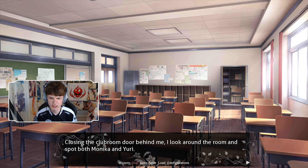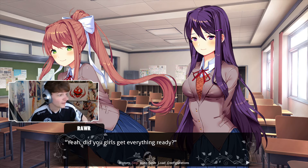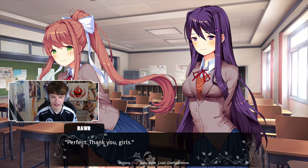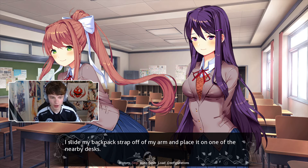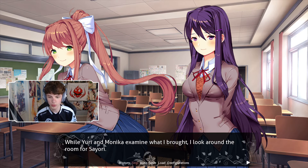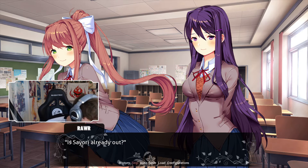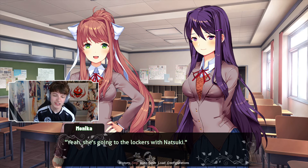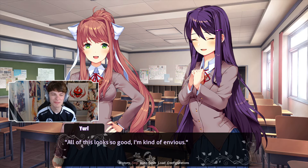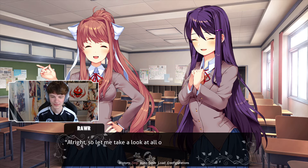Closing the club room door behind me, I look around the room and spot both Monika and Yuri. 'Rar, you're here early.' 'Yeah, did you guys get everything ready?' Festival day! 'Of course — Monika and I brought stuff from home today.' 'Perfect, thank you girls.' Both of them nod happily. I slide my backpack strap off my arm, place it on one of the nearby desks, unzip it and retrieve a few items I stashed away. While Yuri and Monika examine what I brought, I look around the room for Siori. 'Is Siori already out?' All of this looks so good — I'm kind of envious. This might actually make for a good social event for the club.